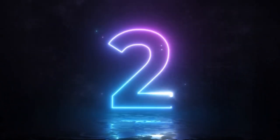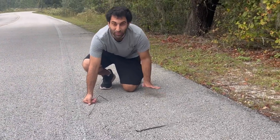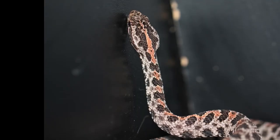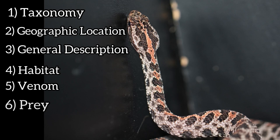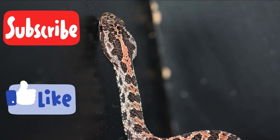Do y'all know what time it is? Species spotlight time. Now since I found that dusky pygmy rattlesnake in Florida, I figure I might as well do one on the dusky pygmy rattlesnake. So as usual we'll start with taxonomy, then geography, general description, habitat, venom — and venom is going to include an amazing discovery used in drug development — then we'll move on to prey and then reproduction. Let's get to it, and subscribe and like if you enjoy.